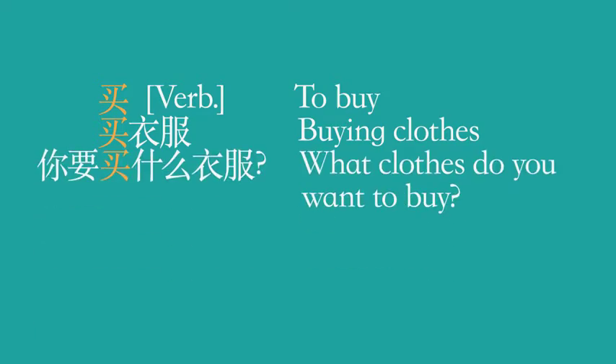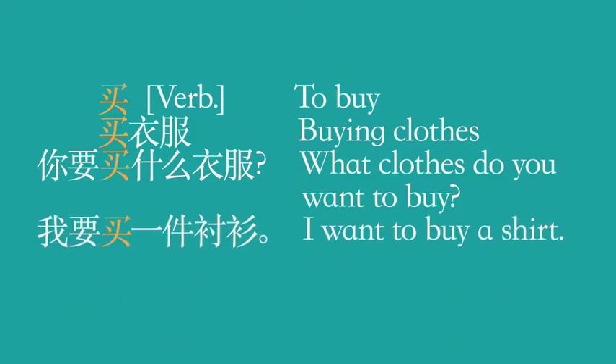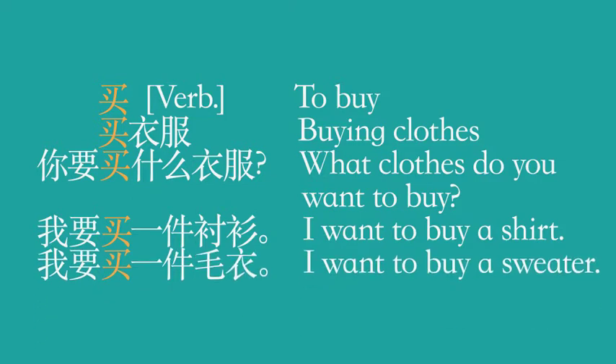你要买什么衣服? — What clothes do you want to buy? If you want to buy a shirt, say 我要买一件衬衫. To buy a sweater: 我要买一件毛衣. 我要买一件衬衫.